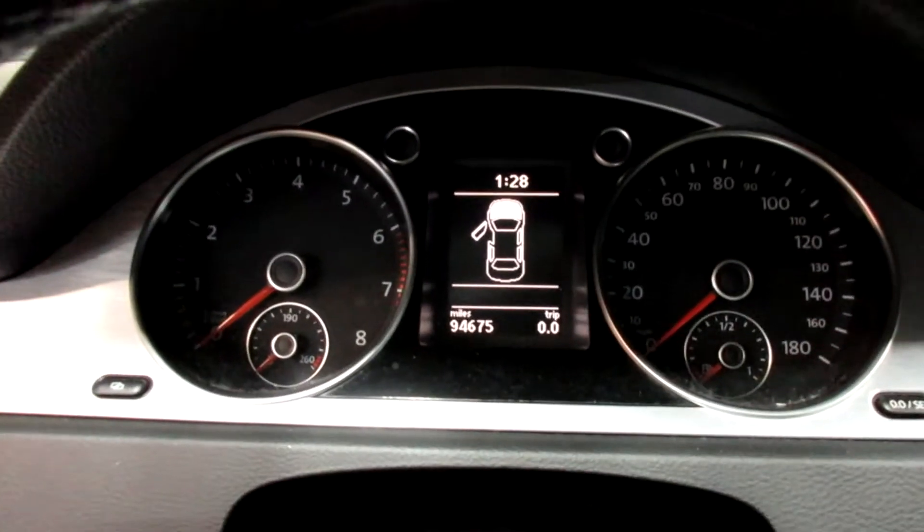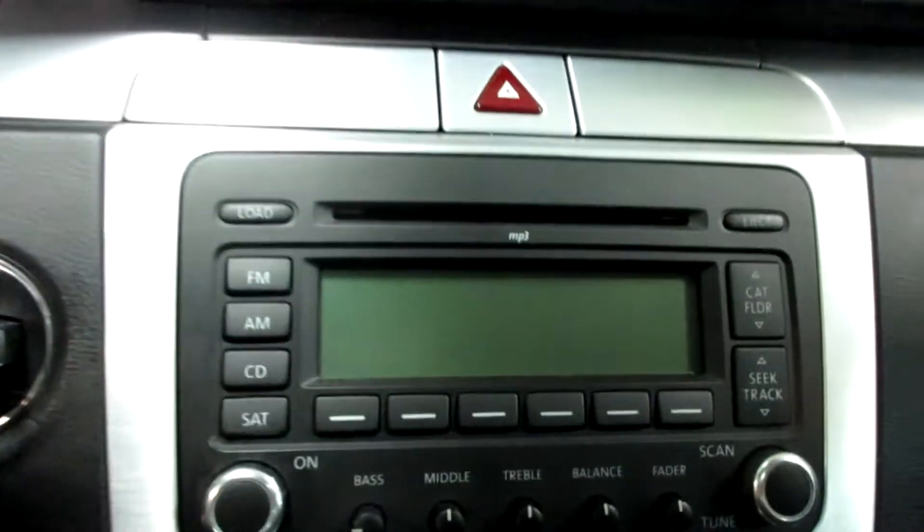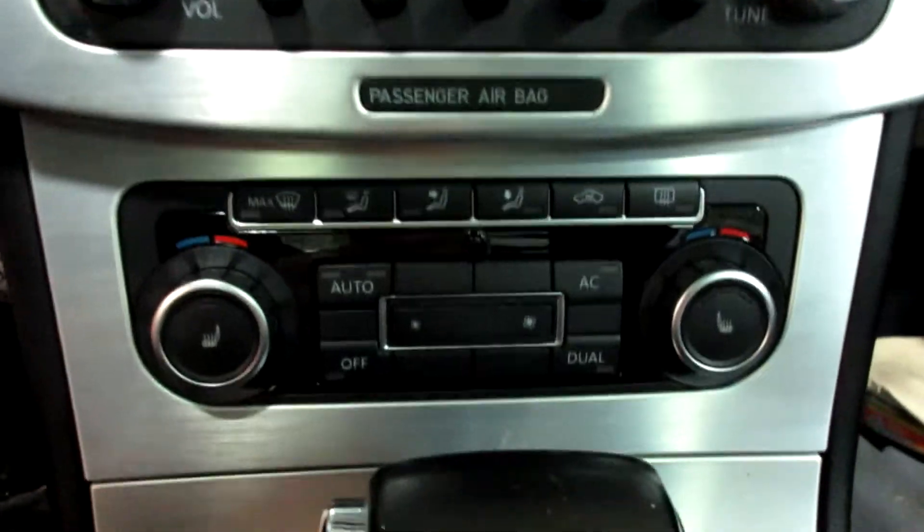This vehicle currently has 94,675 miles on the motor. It has a nice radio CD player and dual zone temperature controls.